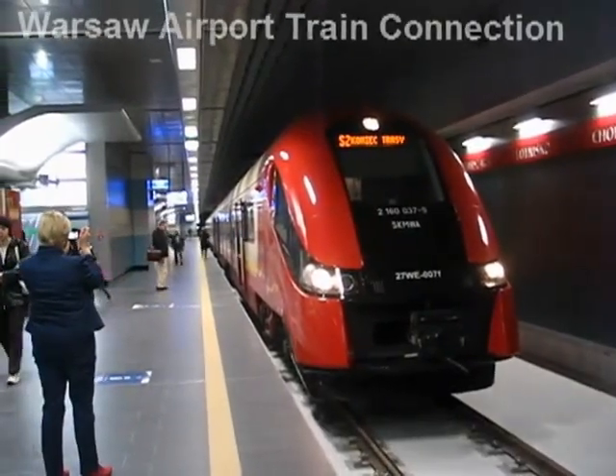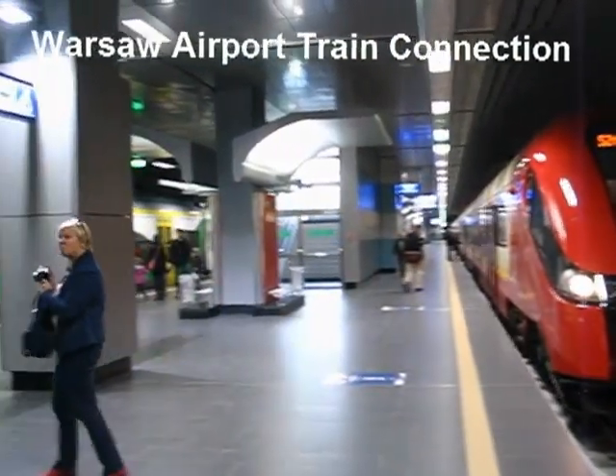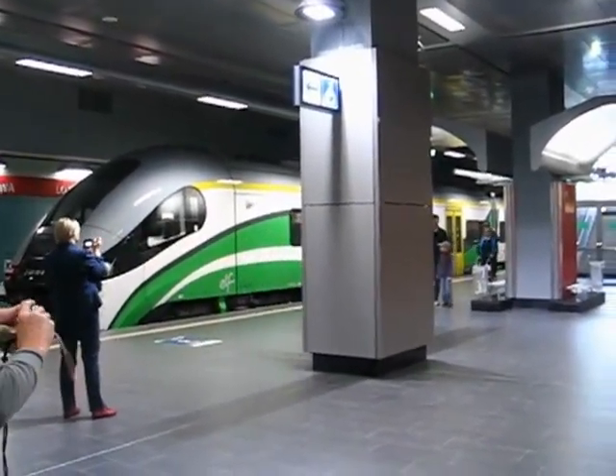In this video, we take a train ride from the Warsaw Airport where you arrive to the National Stadium, and we'll go through the Centrum so you'll get the complete picture of what it is to ride the train from the Warsaw Airport.